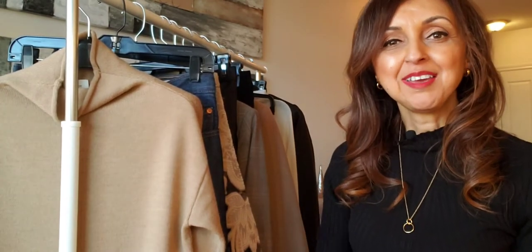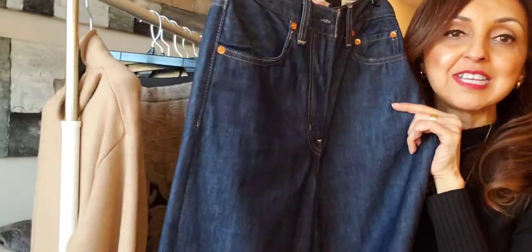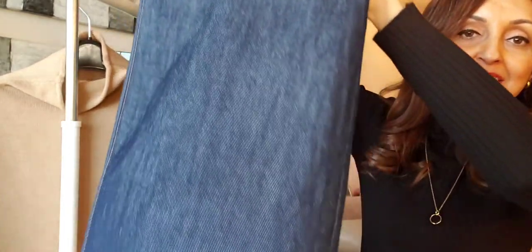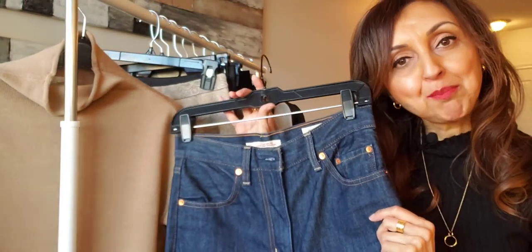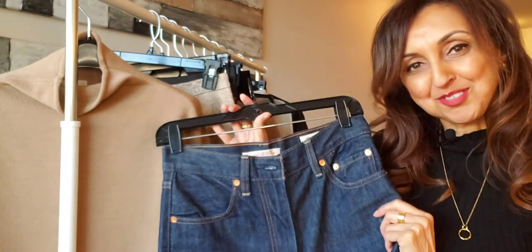The first turtleneck I'm going to style is the one I'm wearing right now, and I'm going to style it with a pair of jeans. These are high-waisted Levi's jeans — they are called the Ribcage — and they have a nice wide leg design. The wide leg pant is actually going to be very popular in 2021, and I'm really excited about that because I think it's a very stylish silhouette and it's also very comfortable.